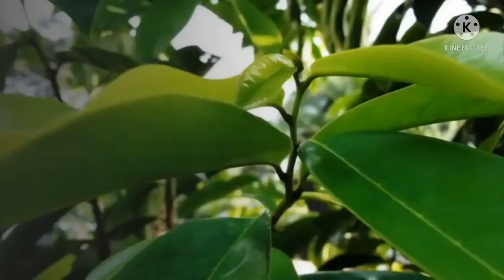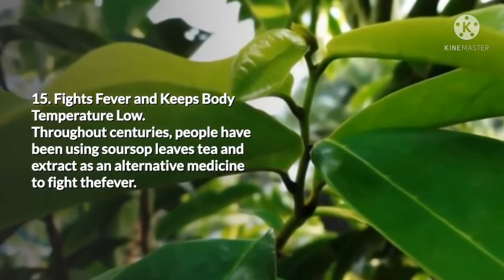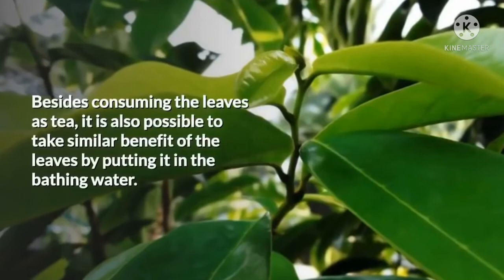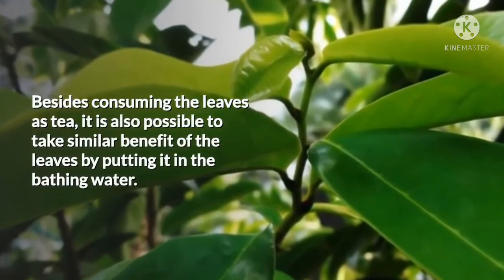15. Fights Fever and Keeps Body Temperature Low. Throughout centuries, people have been using soursop leaf tea and extract as an alternative medicine to fight fever. Soursop leaves can lower body temperature when consumed as a tea. Besides consuming the leaves as tea, it is also possible to benefit from the leaves by putting them in bathing water. In hot and dry places in Africa, the leaves are usually put in the bathing water during the driest and hottest weather to keep body temperature cool.